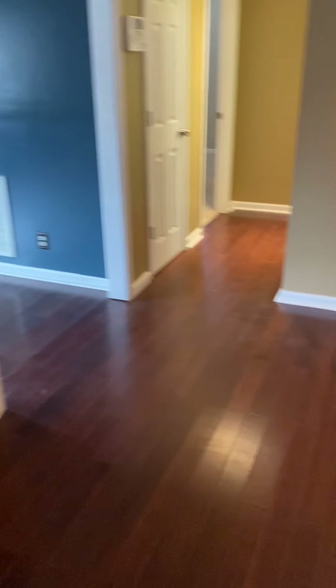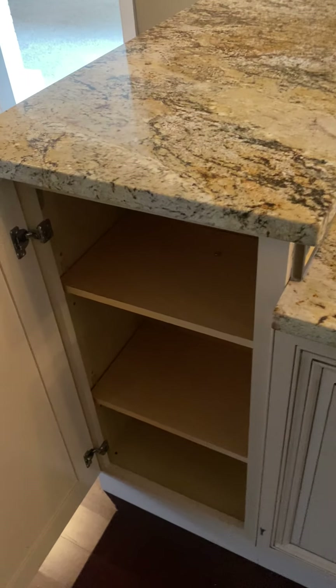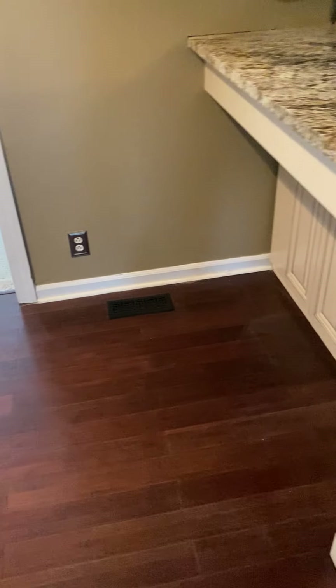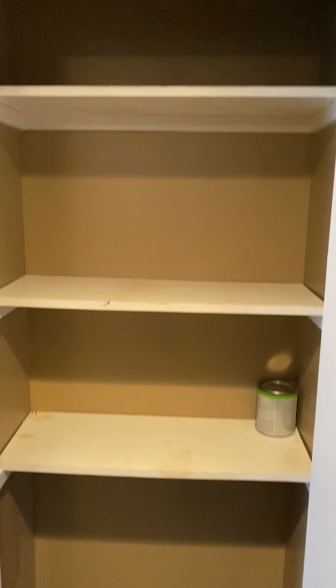This house is absolutely amazing. A little extra storage on the bar in the kitchen, with enough room to put some stools and then a dining room table. A little kitchenette right here and you have a pantry right off of there.